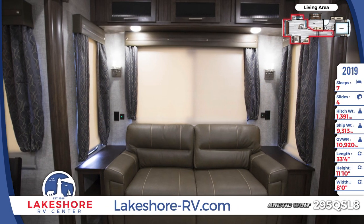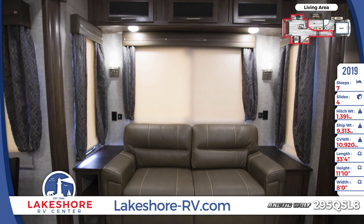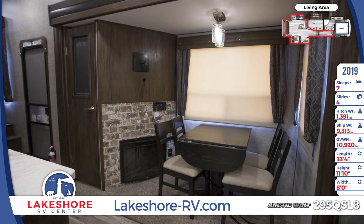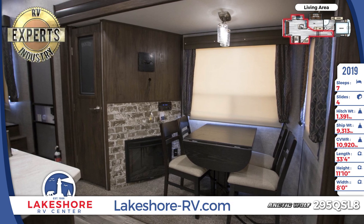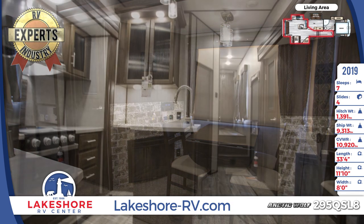The kitchen has hardwood cabinets and drawers and comes with a full complement of stainless steel appliances, including an 8 cubic foot double door refrigerator. The countertops are all seamless laminate and the island holds a double sink with a high-rise faucet.